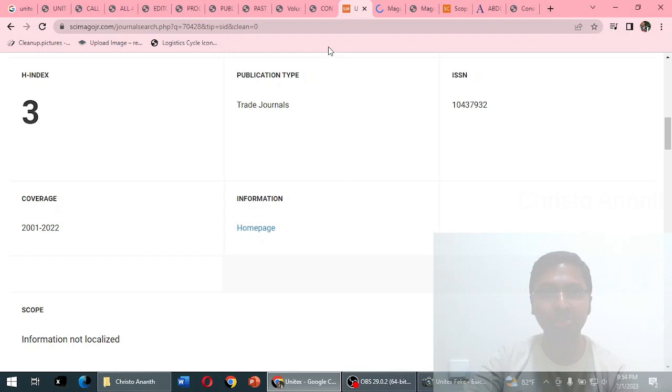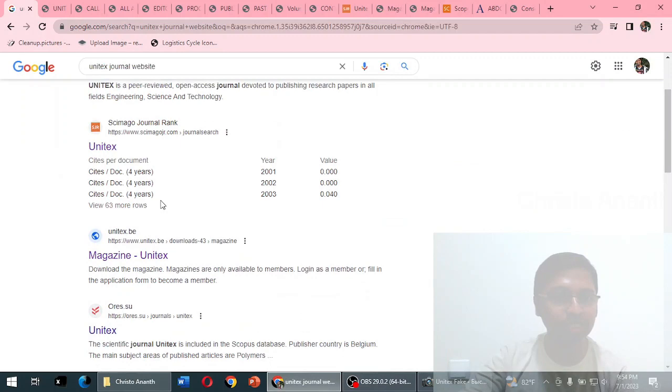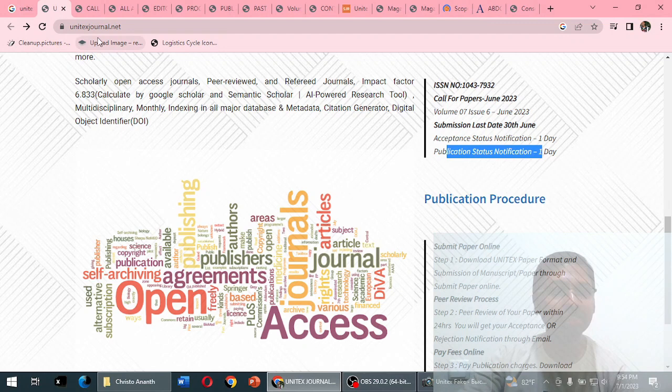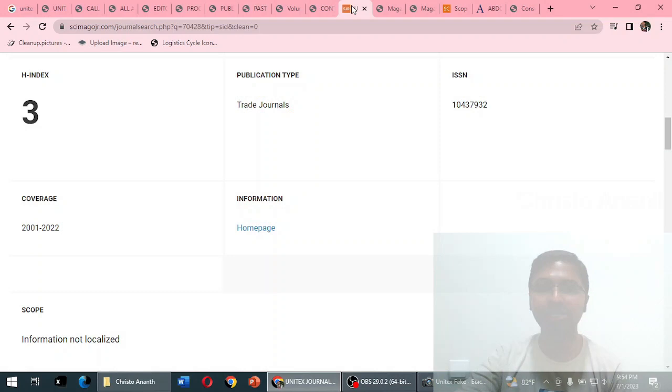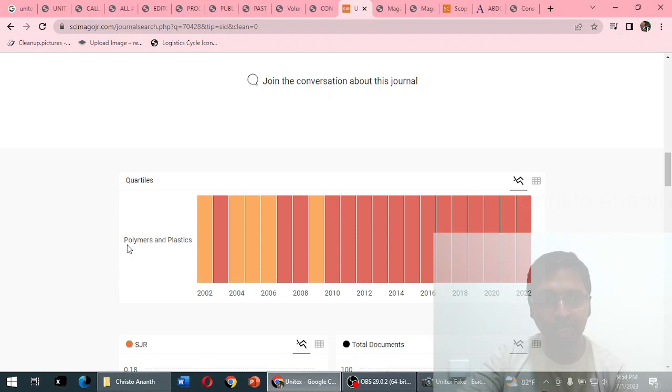SciImago did provide a home page link. Going to that home page, the URL is unitex.be — which was the third search result. This means that unitexjournal.net is likely a fake website according to SciImago JR. The scope information is listed as 'not localized.'